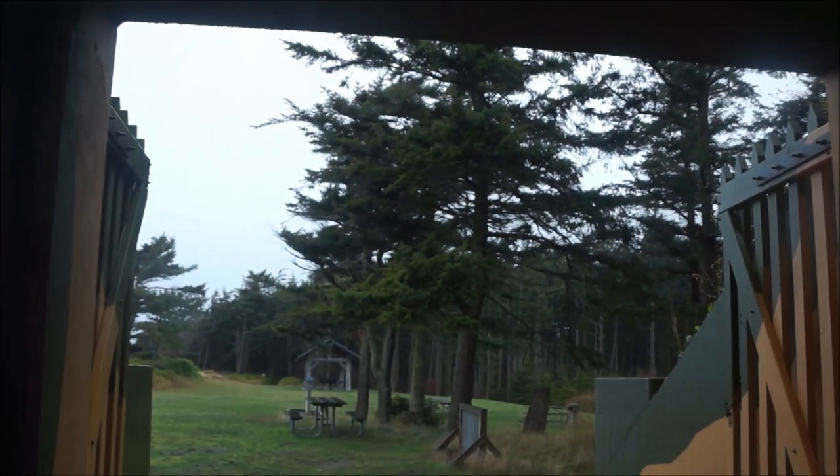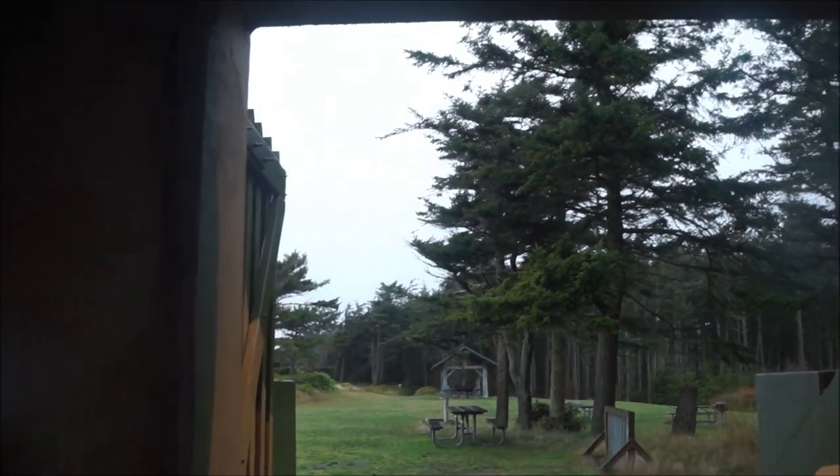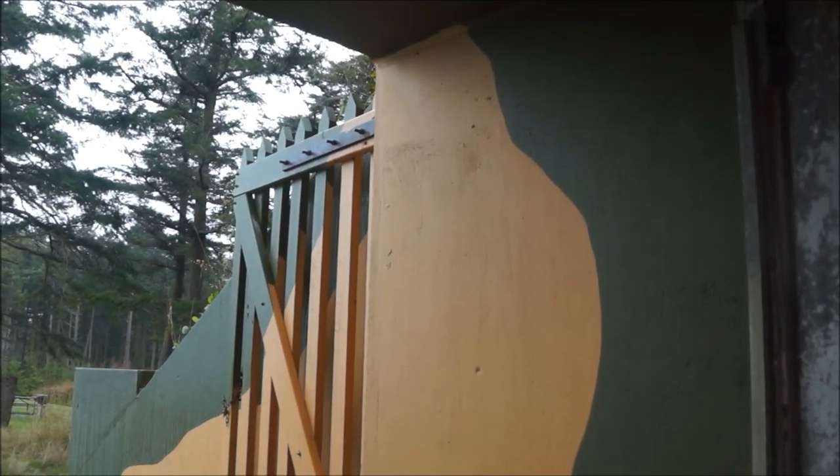So this would be the west entrance — we came in the north entrance. So this is the west, and we'll go see the east side of things. This is the main hall, and that's where we came in. Pretty much just a mirror image of the other side.